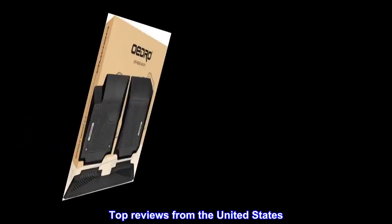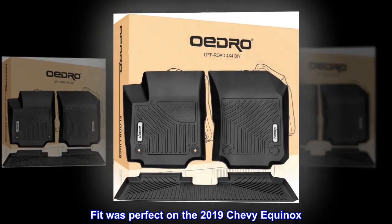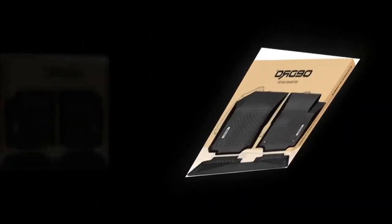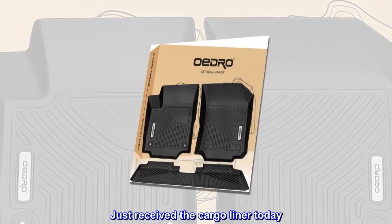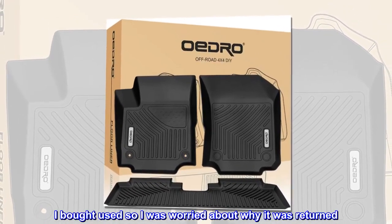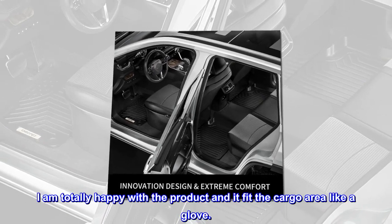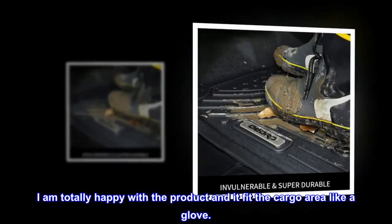Top reviews from the United States. Fit was perfect on the 2019 Chevy Equinox. Just received the cargo liner today. I bought used so I was worried about why it was returned. I am totally happy with the product and it fit the cargo area like a glove.